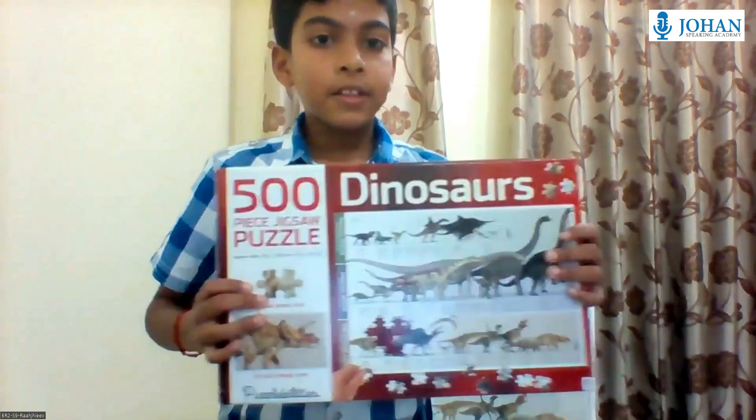I love it! I will rate this toy 10 over 10. You will not only enjoy the challenge of putting the jigsaw together, you will also enjoy learning fun facts about dinosaurs. This is a great educational tool. Thank you everyone for listening.